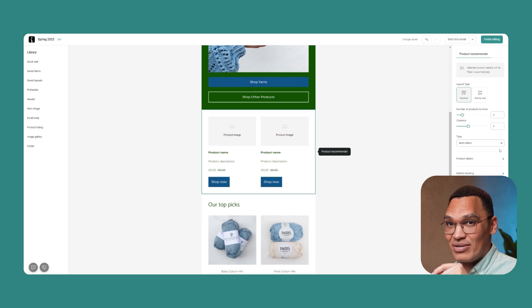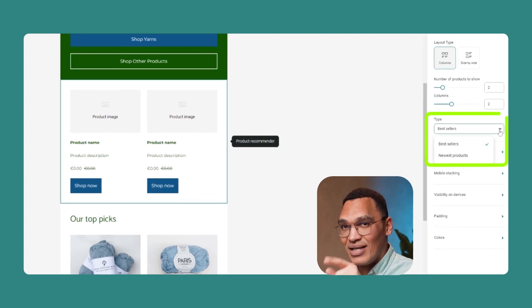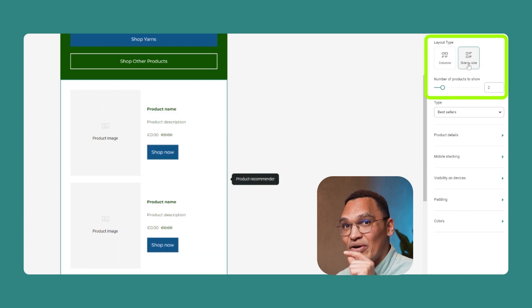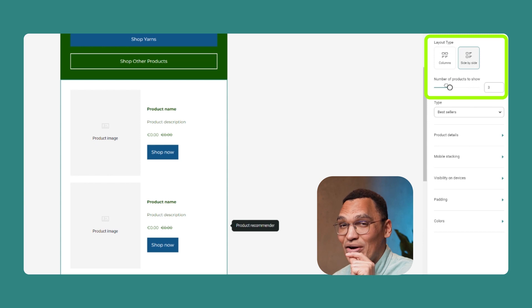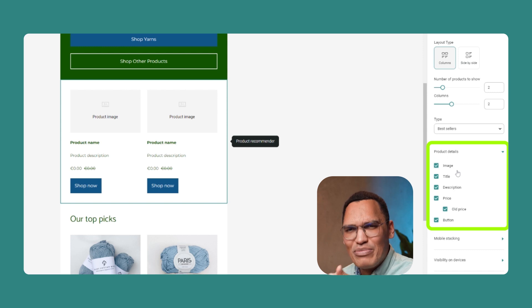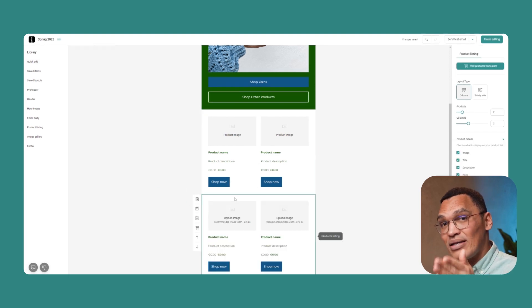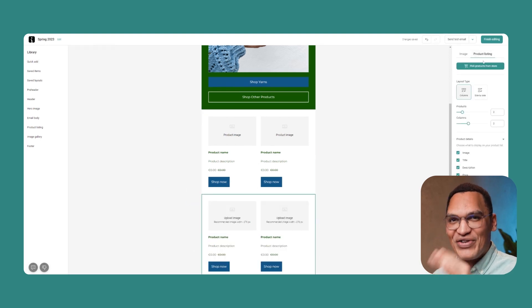The product recommender checks the latest information on your site moments before the email is sent, so your subscribers are always getting the newest information. You get to choose what gets recommended — in the settings panel on the right, select the drop-down box under type and choose either bestsellers or newest products. You can also change how the products appear and how many are included, with control over image, title, description, price, and even the old price. To manually add products instead, just insert the product listing block. Once you've finished, send yourself a test email at the top of the screen, then click the button to finish editing.